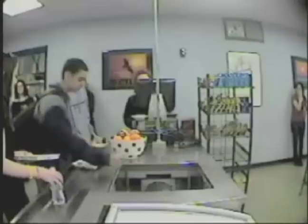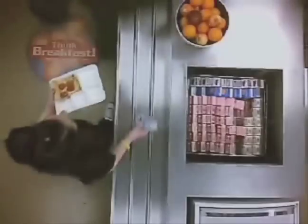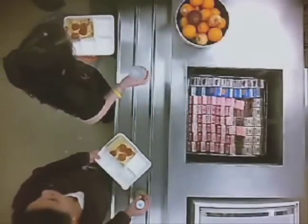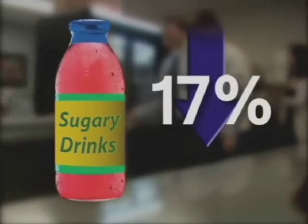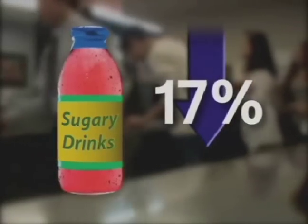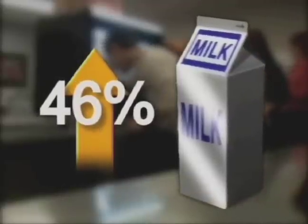The sweet drinks were also harder to get to, and Jane, Marcy, Richie, and Levante fell right into our trap. Last time they grabbed Gatorade, Snapple, and AriZona iced tea, but this time: 'The water was just in front so I just grabbed it.' Sales of sugary drinks plunged by 17 percent while purchases of easy-to-reach milk soared 46 percent. Whatever was easiest to reach was good enough for them, and that was enough to get them to change.